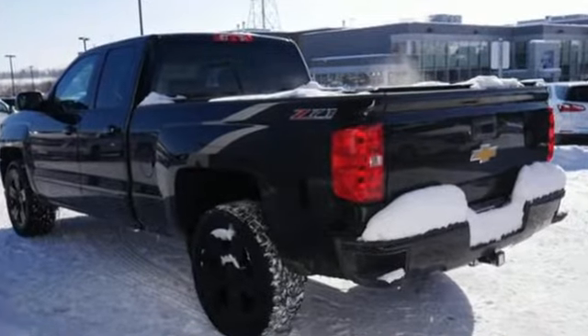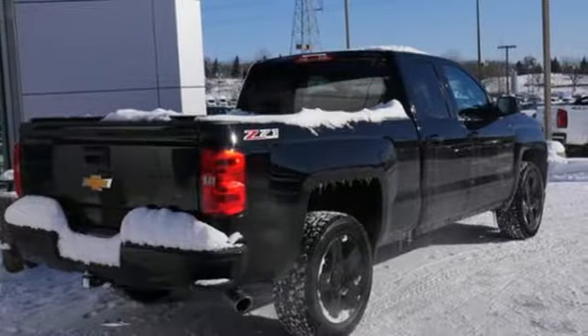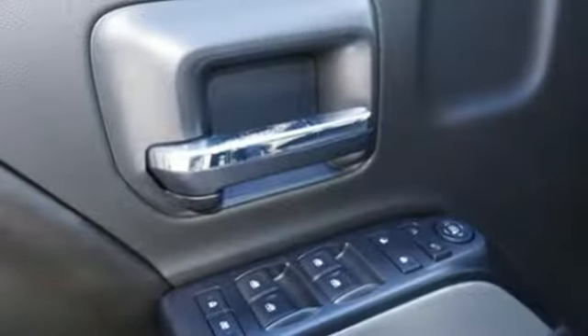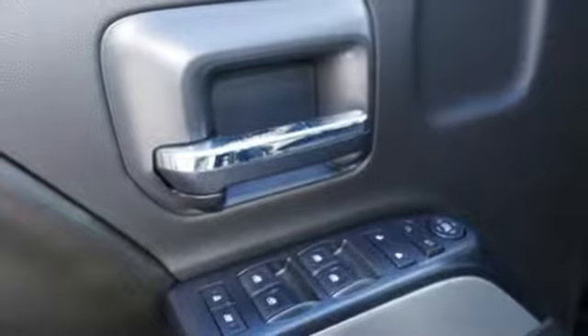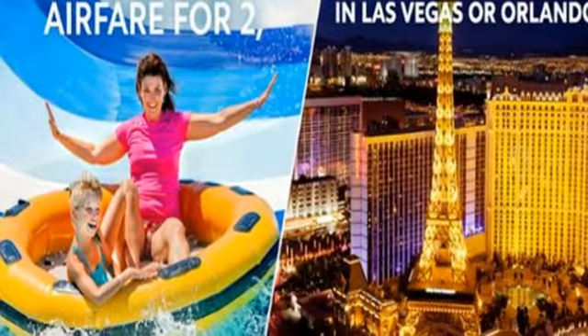Integrated navigation system with voice activation, power heated mirrors, dual zone climate control, Wi-Fi hotspot, leather steering wheel, automatic transmission, trailer brake controller, electronic shift on the fly, and V8 engine.